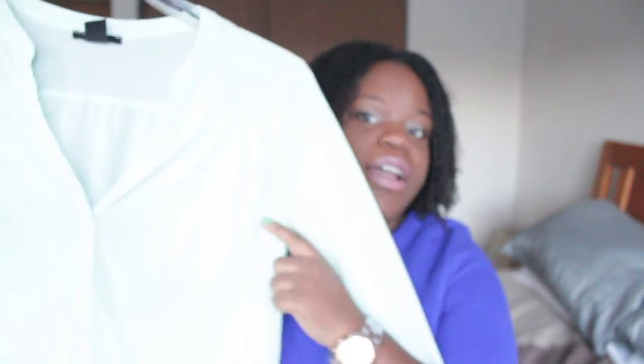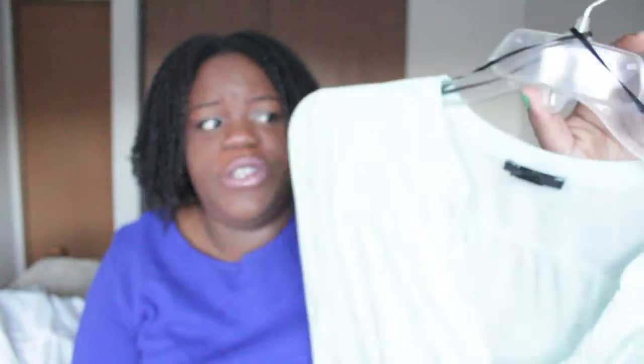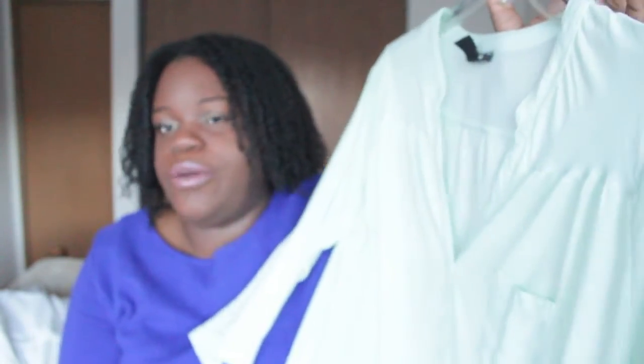And I have a mint-colored — it looks white on the camera — this is a mint-colored, just regular basic shirt. It has quarter sleeves also, with a little pocket right here and buttons right here. It looks white on camera but it's totally mint, which I really love. It's just a basic, long, quarter-sleeved shirt. And this was $12.95.